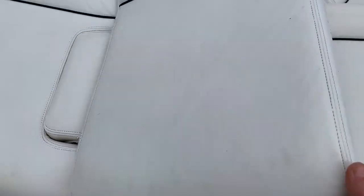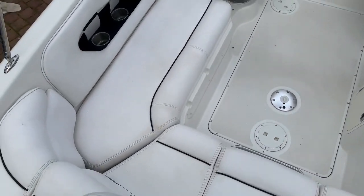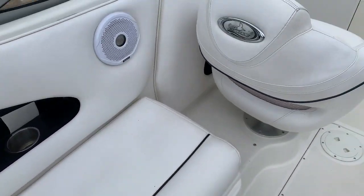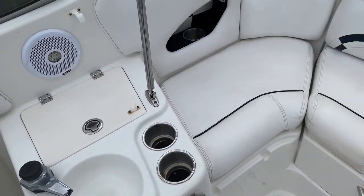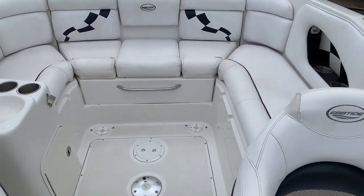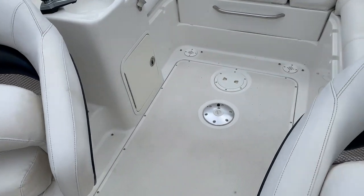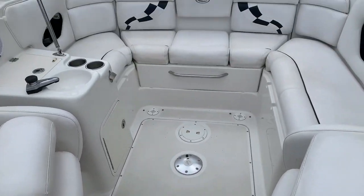As you enter the boat there's a flip-up bolster walkthrough. As you can see from the trim and the seating, everything is in very good condition particularly for the year of this boat. The cockpit has seating for two up front and comfortable seating for five or six down back, and the two front seats both have flip-up bolsters and can be easily swiveled to join everybody in the cockpit.